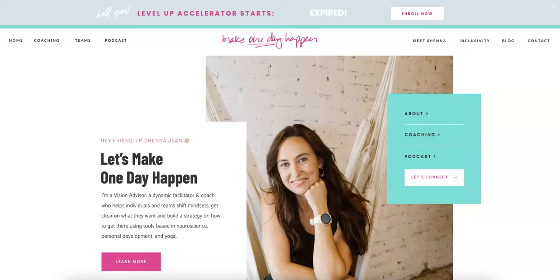Hey Sheena! Hope you're doing well. Wanted to produce this website review for you and hopefully give you a few tips that you can use to really start making a difference and increasing some traffic to your website. I look forward to following up with you and getting your thoughts.